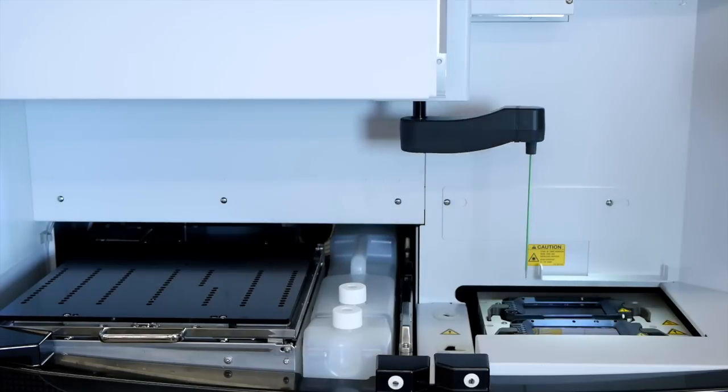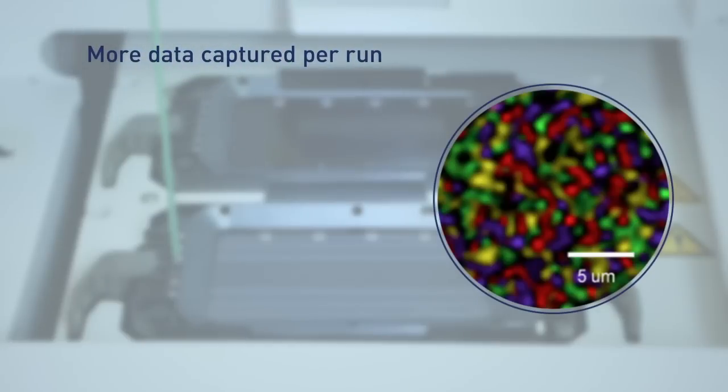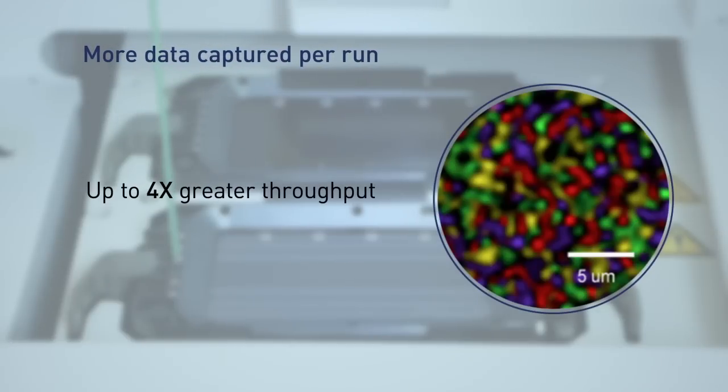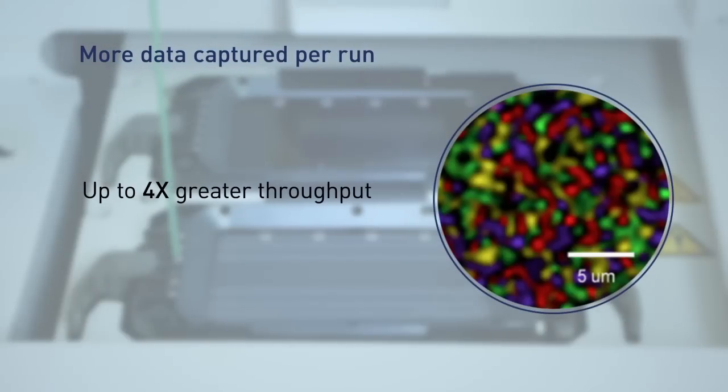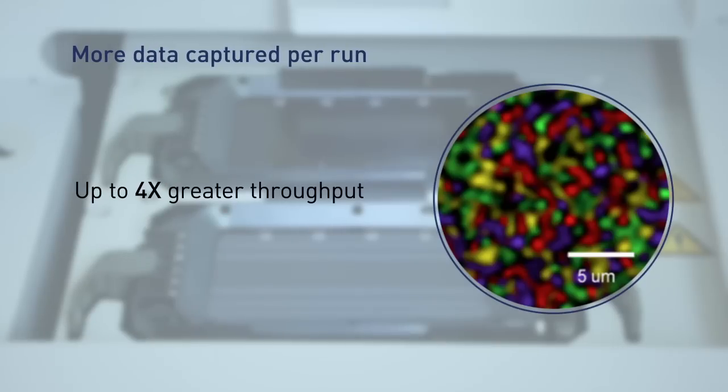With the move away from beads to colonies, WildFire technology enables significantly more data to be captured per run. This means researchers will enjoy up to four times greater throughput than before, which translates to faster sequencing projects.